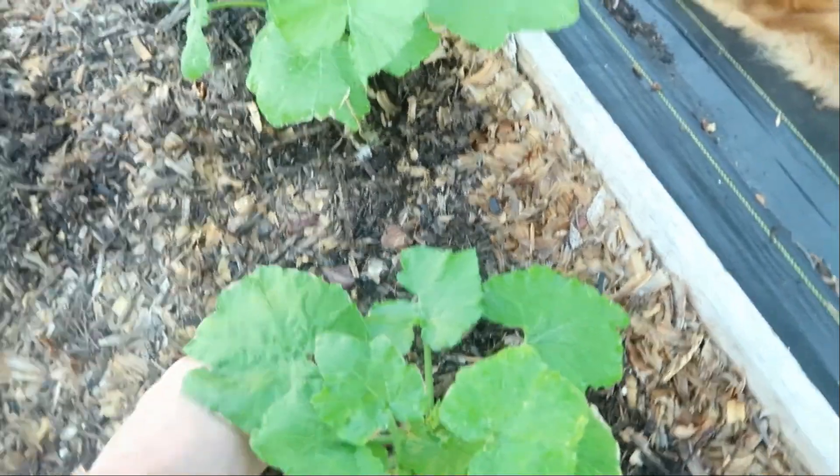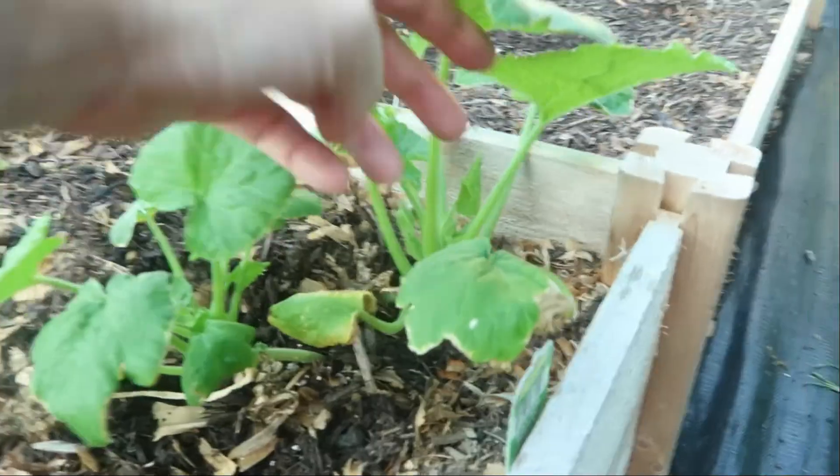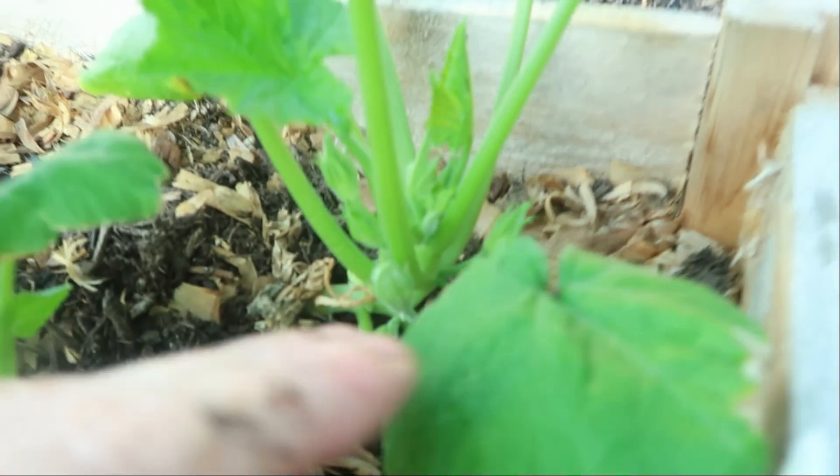This is the zucchini that I bought, and if you notice, they're doing really good. Look at that — they have blooming buds. It's exciting.